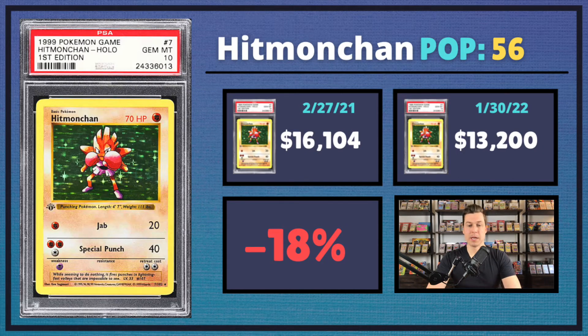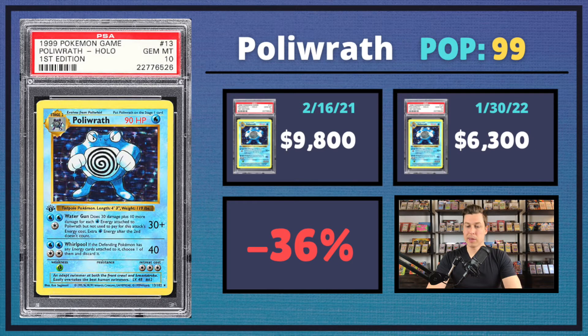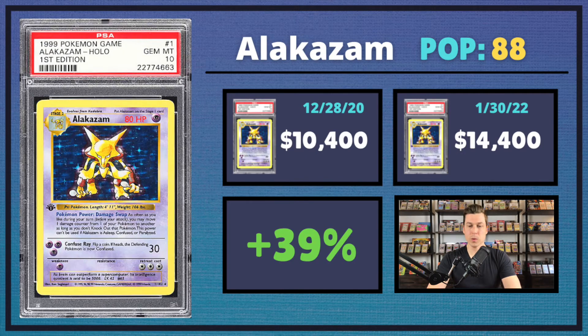Speaking of low pop, here's the Hitmonchan — one of my personal favorites from the set. This is the second lowest pop card in the set, coming in at just a pop of 56. This one sold for $13,200, which is an 18% decrease. Then we had the Poliwrath, which didn't sell for too much — only $6,300. I think that's a really good value buy at this point. Coming in at a pop of 99, this one saw a 36% drop from last year.